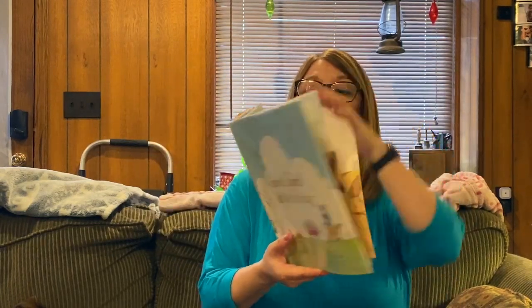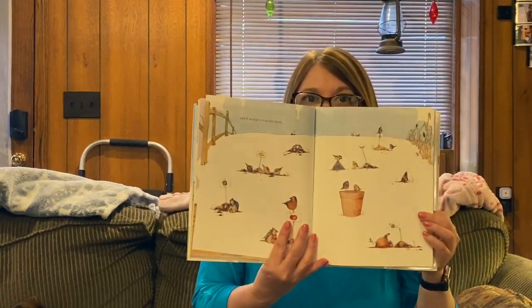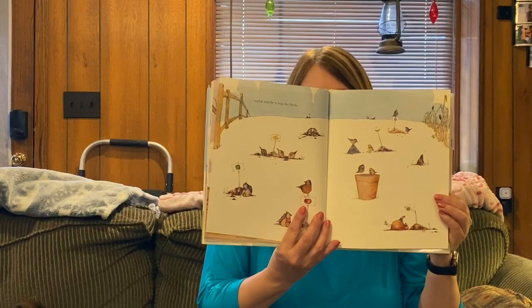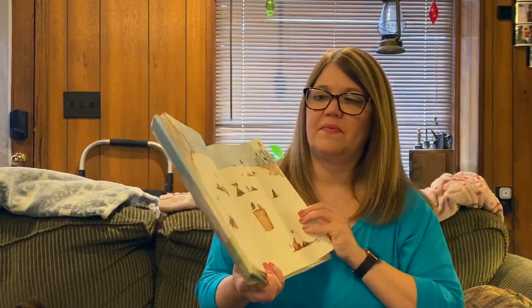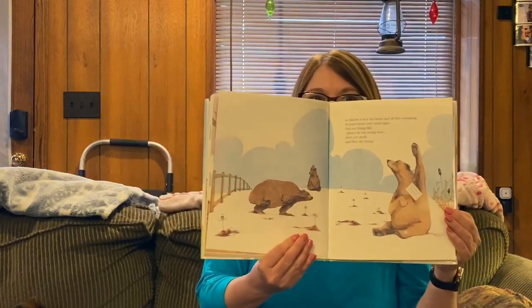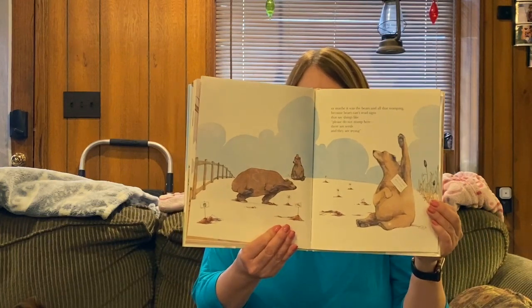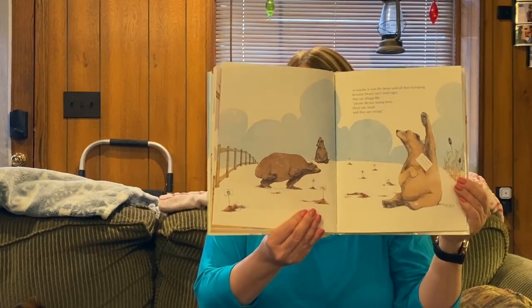And if maybe it was the birds. Do you think the birds ate the seeds? Or maybe it was the birds and all that stomping, because bears can't read signs that say things like, please do not stomp here. There are seeds and they are trying. Do you think the bears were stomping? I don't know — I don't have bears in my yard.